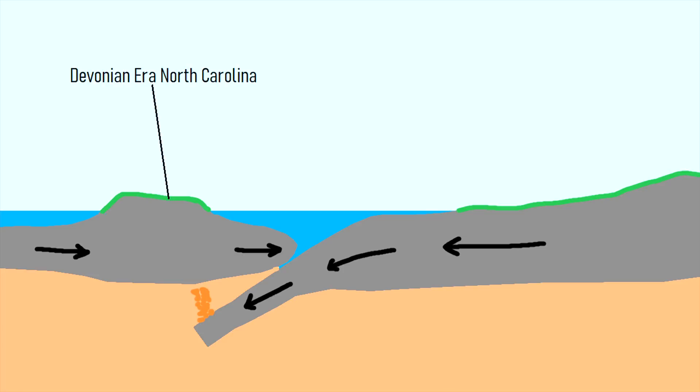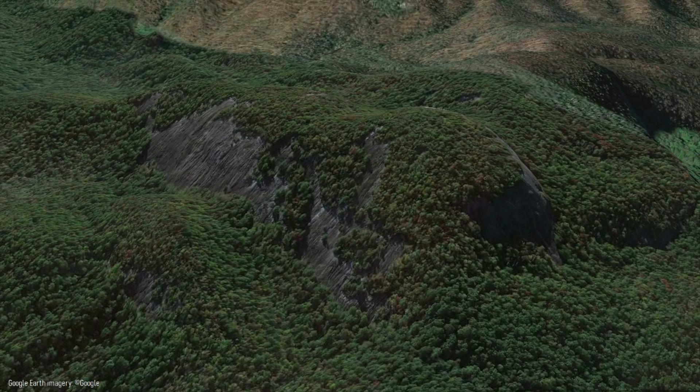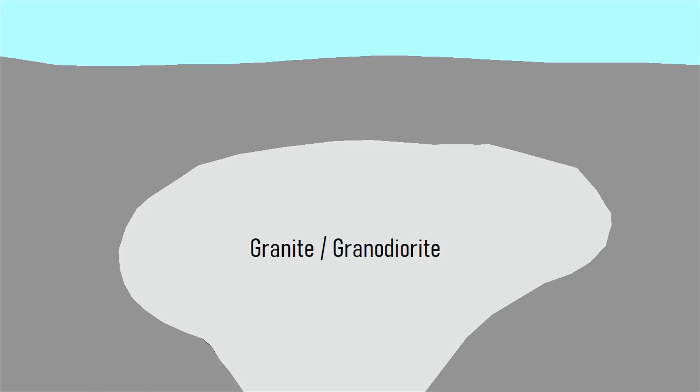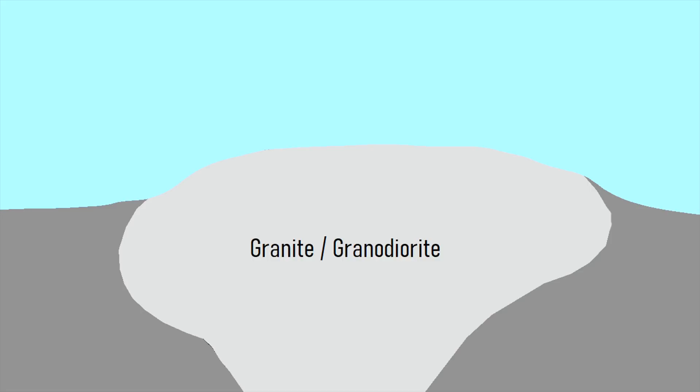The melted material from this collision then migrated upwards, creating a series of granite to granodiorite composition monoliths called plutons. While hundreds of ancient plutons can be found around the state, a similar process brought a cluster of them to the surface. After solidifying, the softer rock overlying the granitic rock eroded away due to long term weathering. Sections of the granite also eroded, but because it was more resistant to erosion it largely remained.